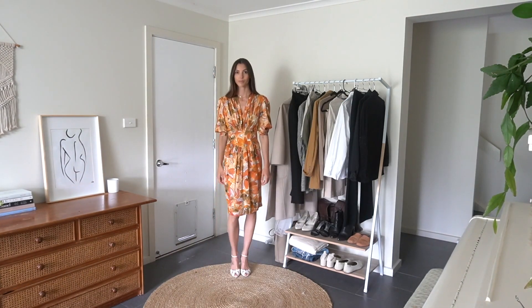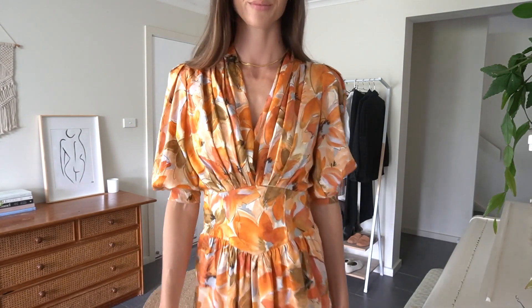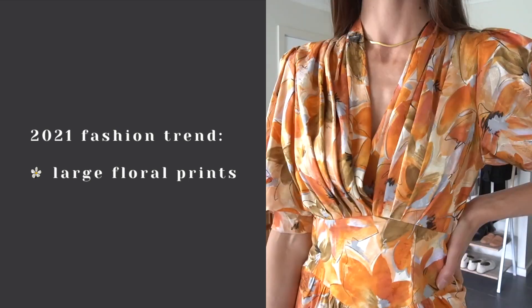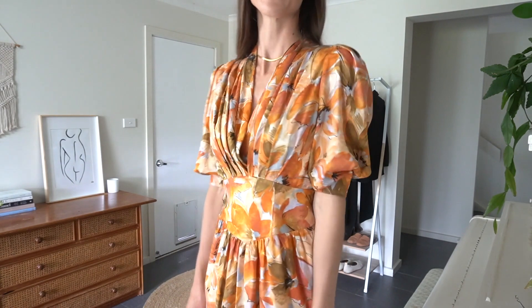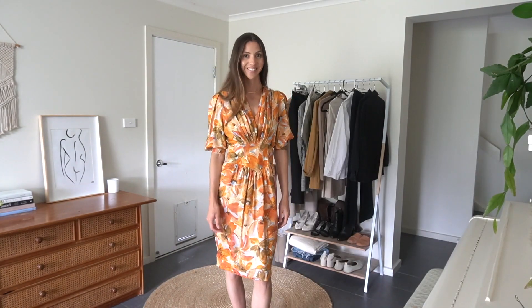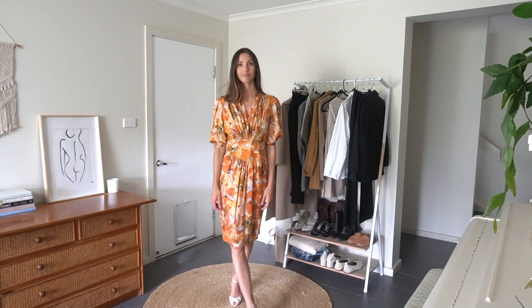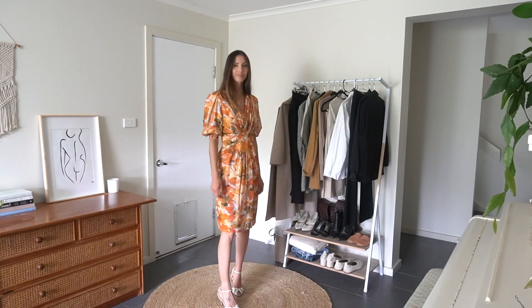The next outfit features a special piece I recently bought secondhand, and the fashion trend it incorporates is large floral prints. Large floral prints were everywhere on the most recent runways and I really love this trend. I also saw a lot of orange colors and 70s inspired outfits on the runways, and this dress certainly fits the bill for that. I hope you enjoyed today's video — please give it a like if you did, and I'll see you next time.